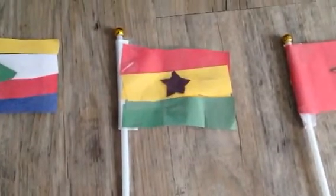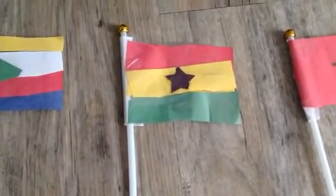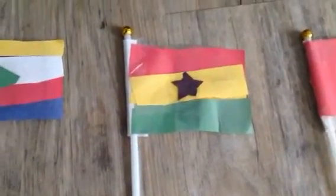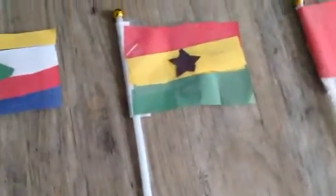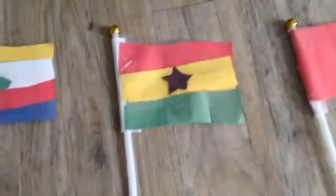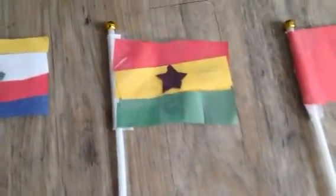I'm the English-speaking nation of Ghana. I border the Atlantic Ocean and the star in my middle is the color black, and I have red, yellow, and green on my flag.